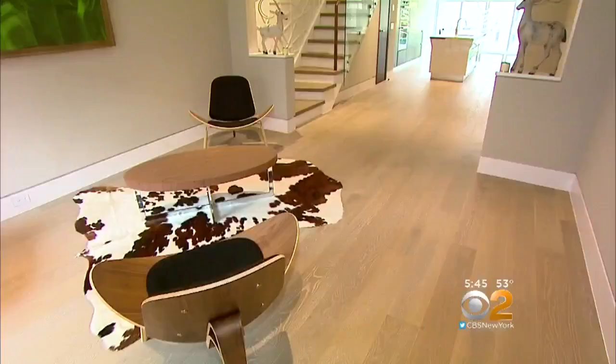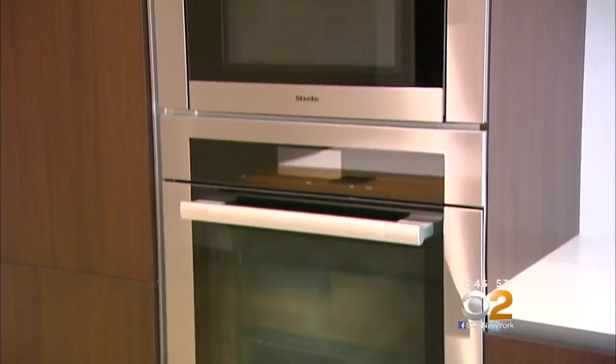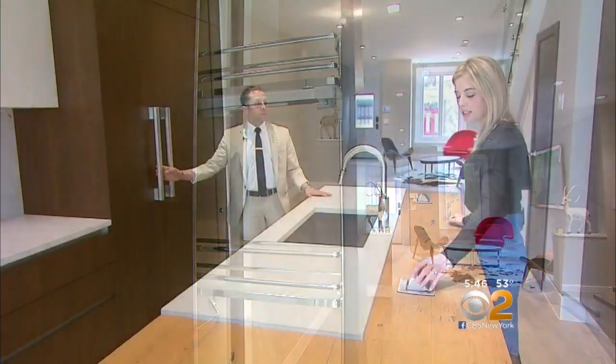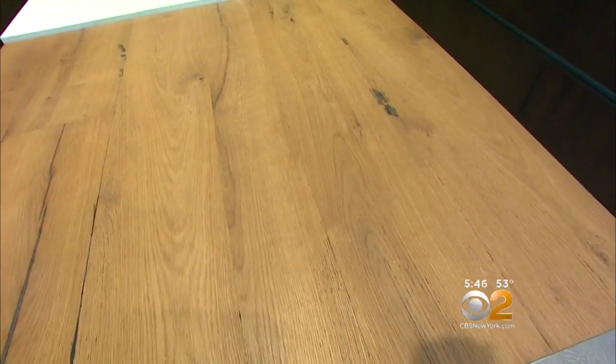The home has European white oak floors that bring you right into the open kitchen. This kitchen was made in Italy — we had it brought over. Everything is invisible. And a large butcher block counter — as it wears, it actually looks better.